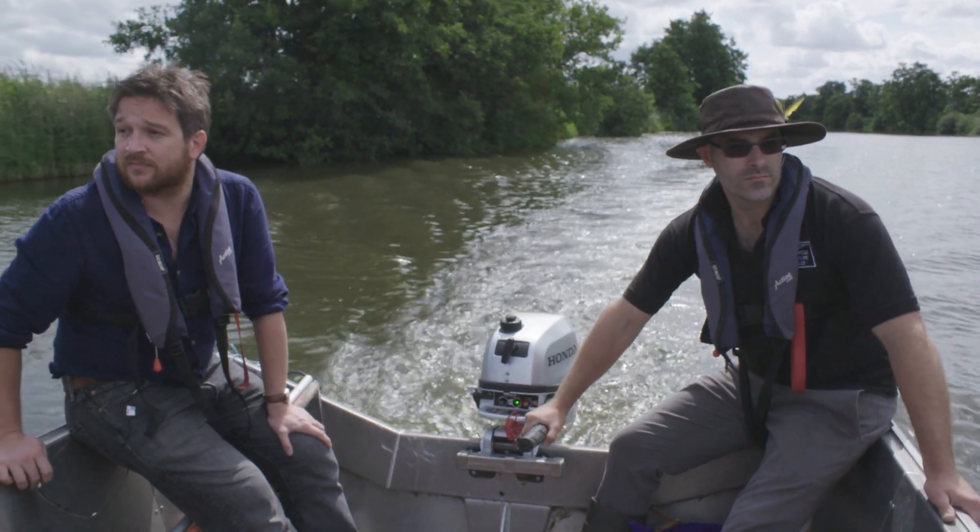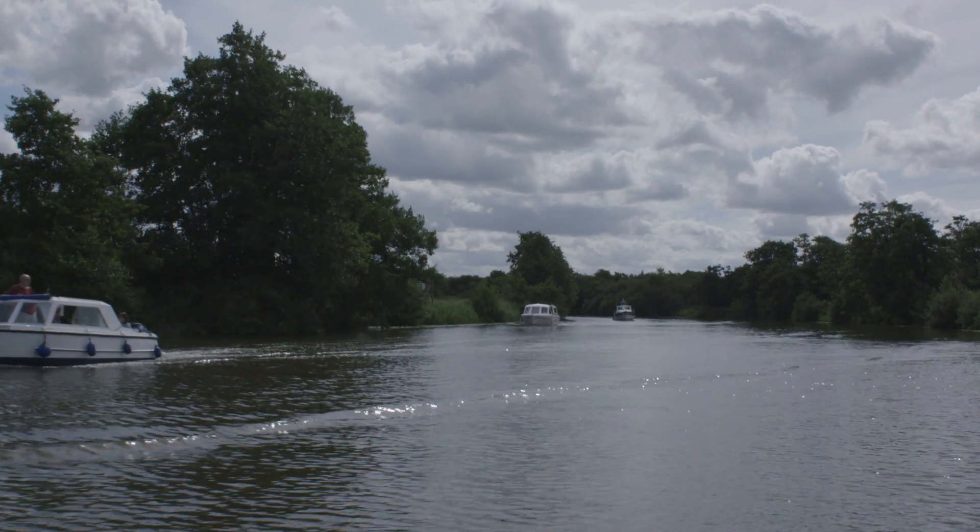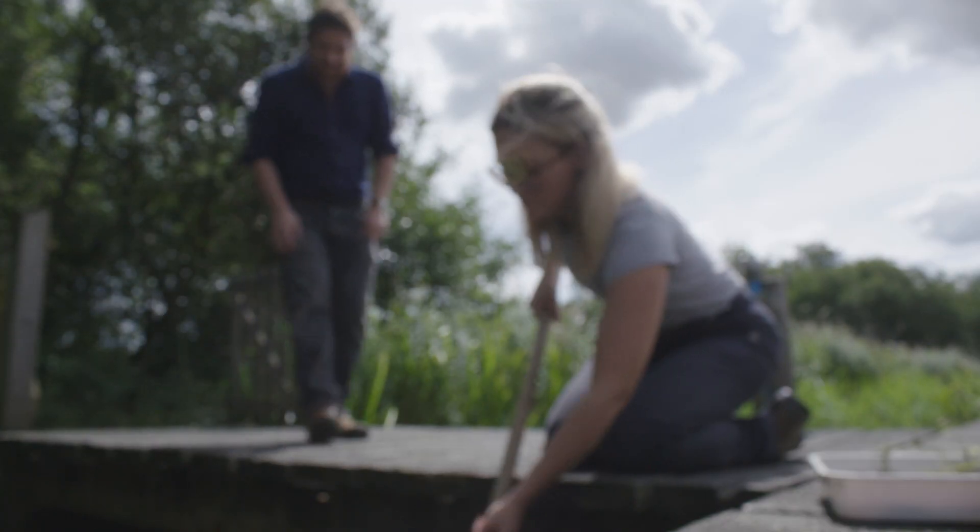We now have to meet Emily, who is the reserves monitoring officer, and she can show us what can really happen when you separate a broad and put biomanipulation into practice.